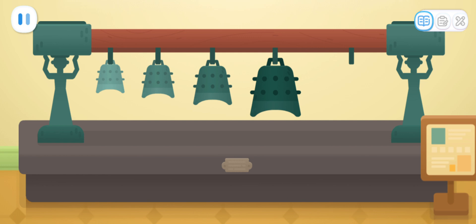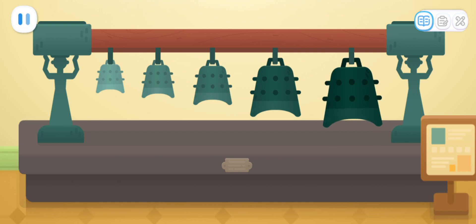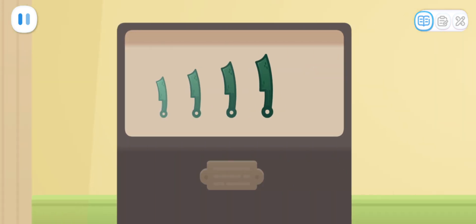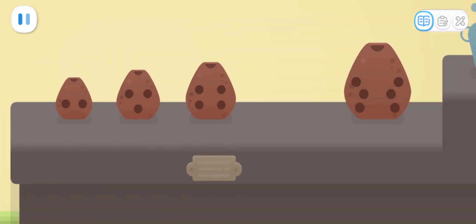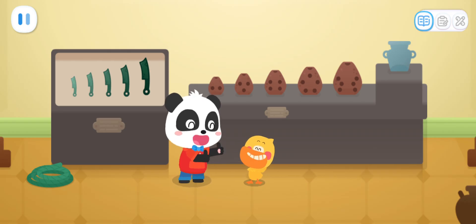Which one should be placed in the empty space according to the placement rule of the bells? That's it! Find the right knife coin and put it in the empty space! Yeah! Find the right cultural relic and place it in the empty space! That's it! Great! All the cultural relics have been placed properly!